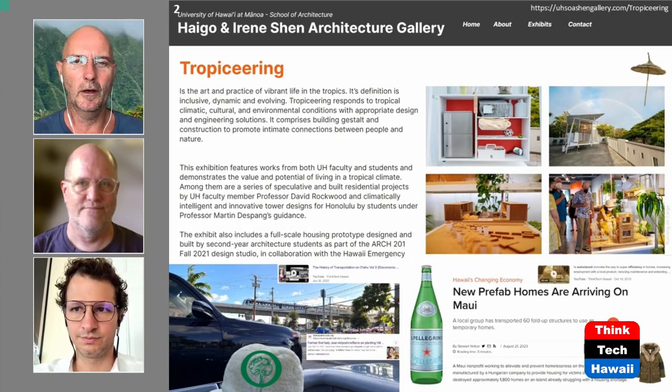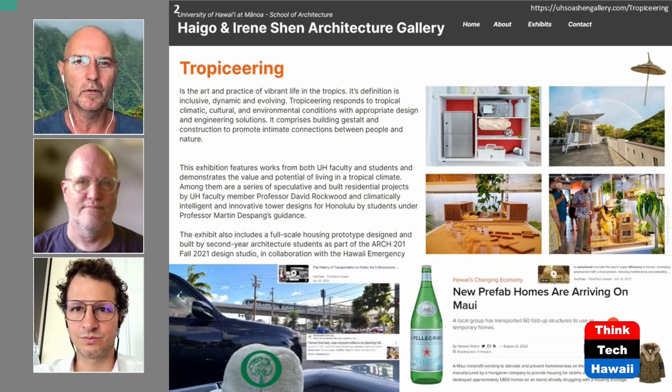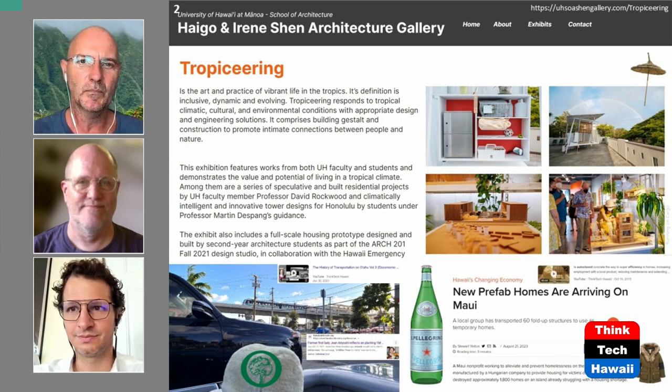Welcome back to Human Architecture on ThinkTech. This is our 310th show, and we're going back for the ninth time to talk about Lahaina. Joining us is De Soto Brown from the Bishop Museum as a historian, and Martin Ancellini is here with us as well.